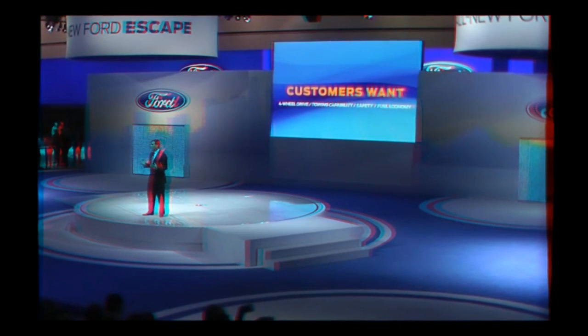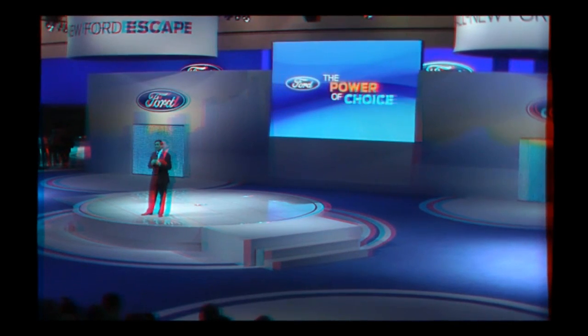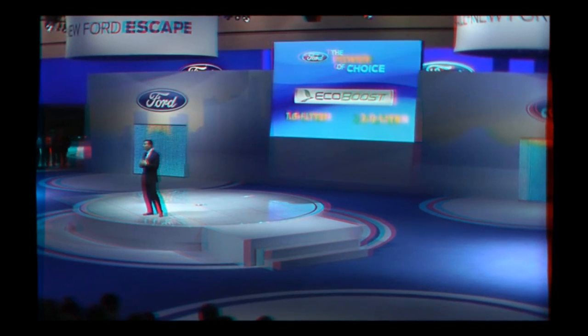Customers today are looking for four-wheel drive, towing capability, strong safety performance, and fuel economy — and we're delivering all of that and more in a sleek new design. Escape really helps us make fuel economy affordable for millions of customers with a choice of two fuel-efficient EcoBoost engines. Ladies and gentlemen, the all-new Ford Escape.